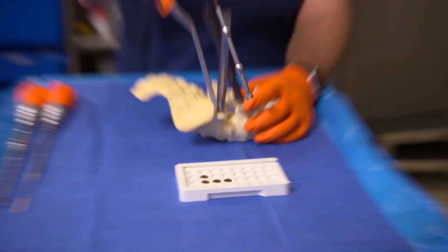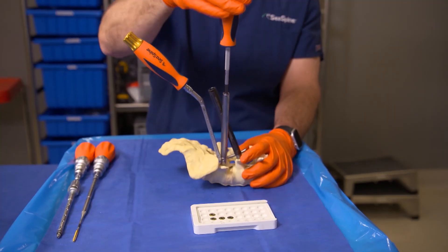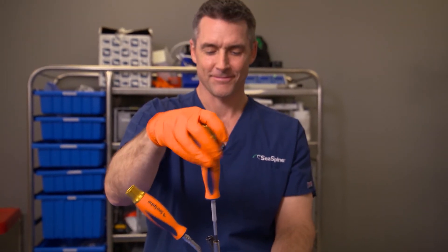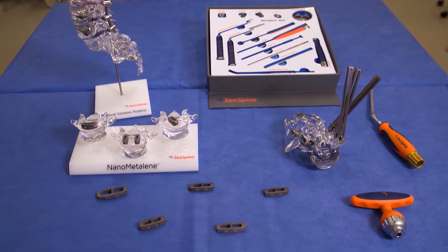Spine surgery is in my experience universally scary, and most patients dread having to make the decision. So it's very comforting for them to understand what we're going to do, the foundation of it, and the technology that we bring — which involves great teamwork with our industry partners in advancing the field and making sure that outcomes are optimized. In the end, the goal is to partner with surgeons and contribute with innovative, cutting-edge technology to give patients their life back and remove that chronic back pain so they can live again.